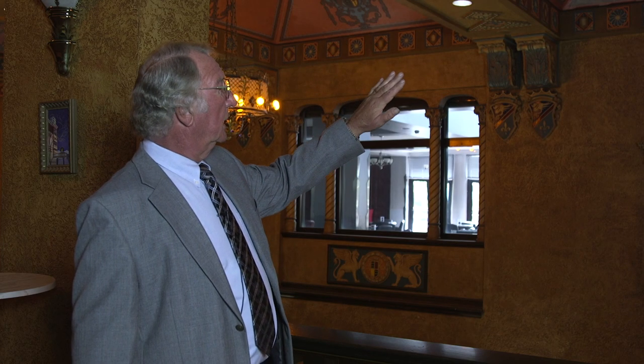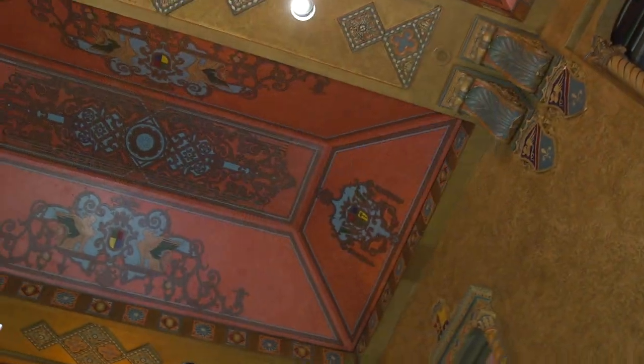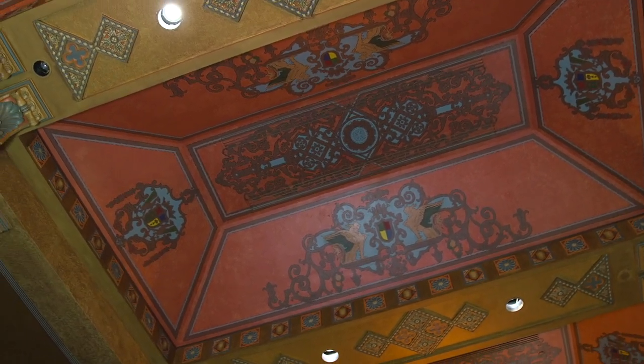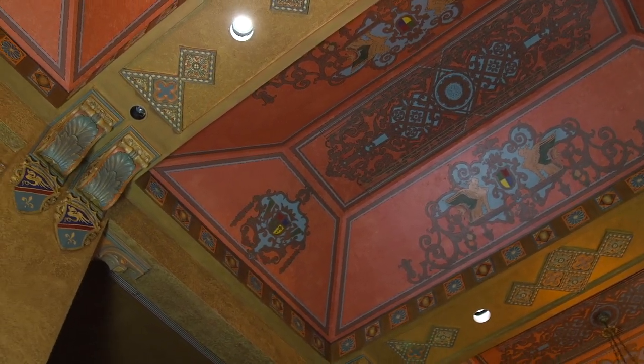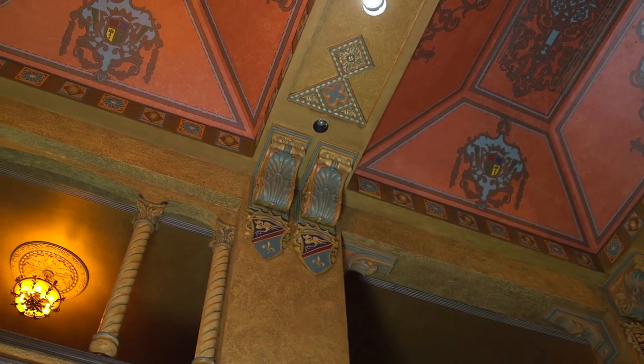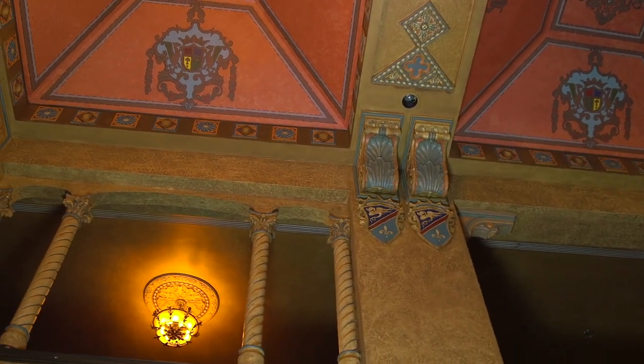If we look up in the tray ceiling area, every one of those tiles was completely painted out. As part of the decorative arts investigative process, the true color palette was revealed and then duplicated as part of the renovation.